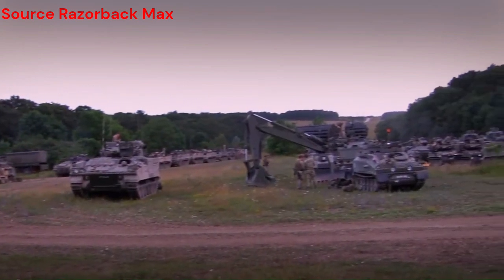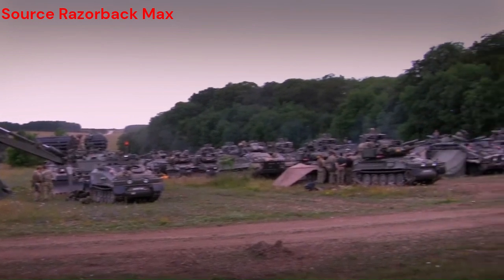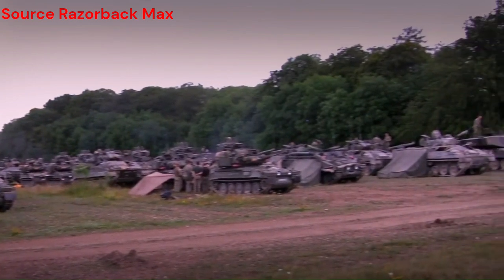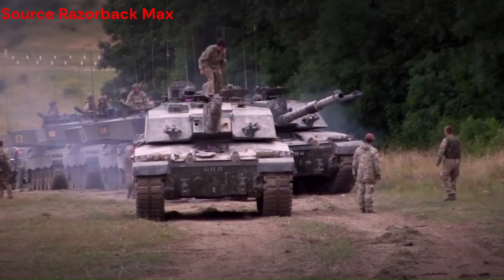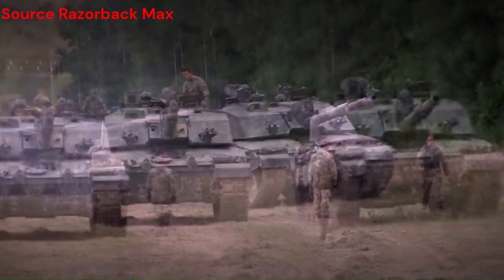In the crucible of combat, where every decision shapes destinies and defines legacies, one machine has earned its place as a titan of the battlefield. The Challenger 2, with its imposing presence and unparalleled prowess, stands as a symbol of strength and resilience in the face of adversity.